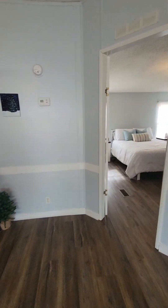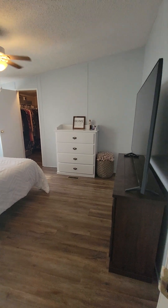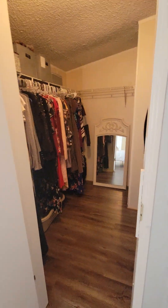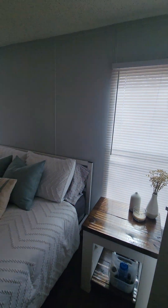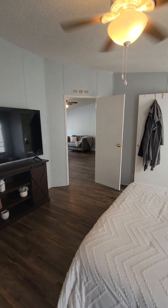You have the master bedroom on this side of the house, with a walk-in closet. And that leads into the master bathroom.